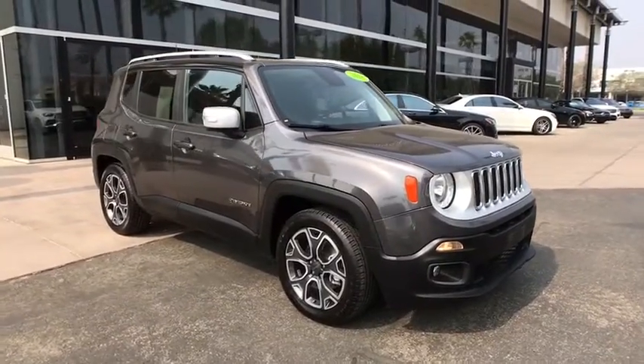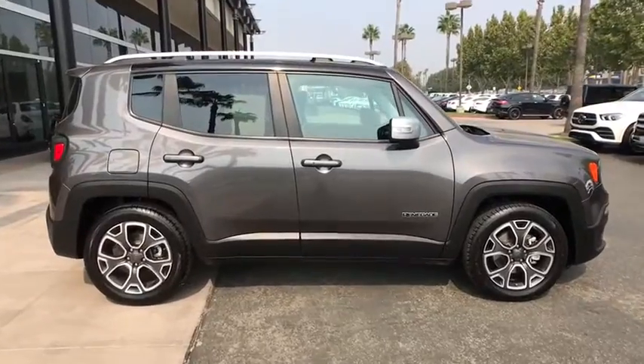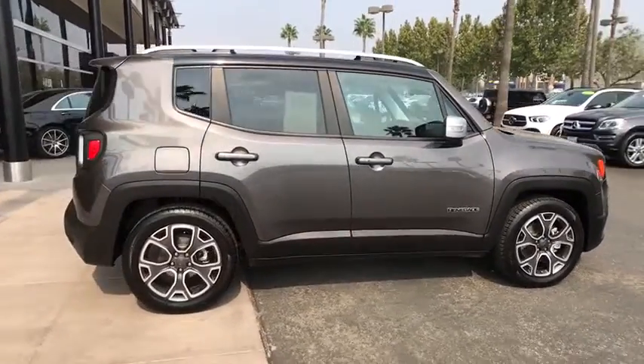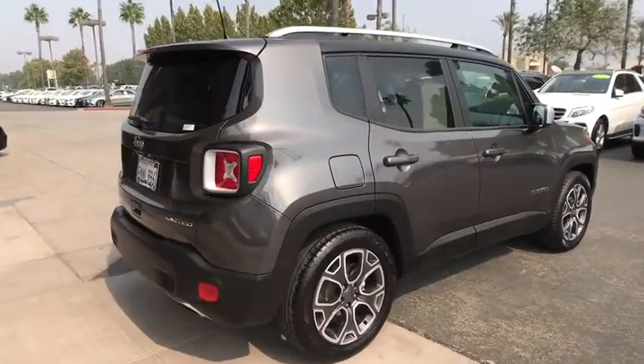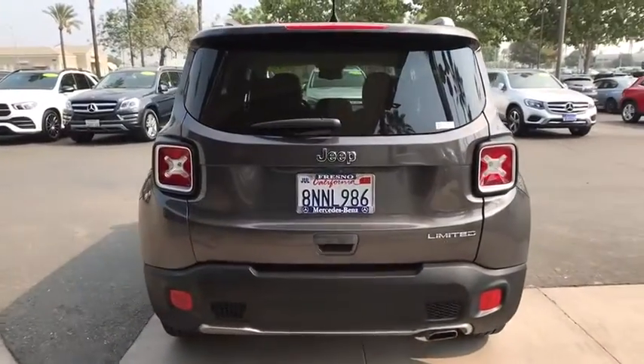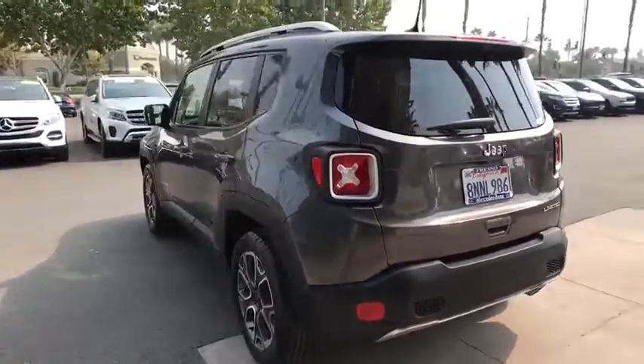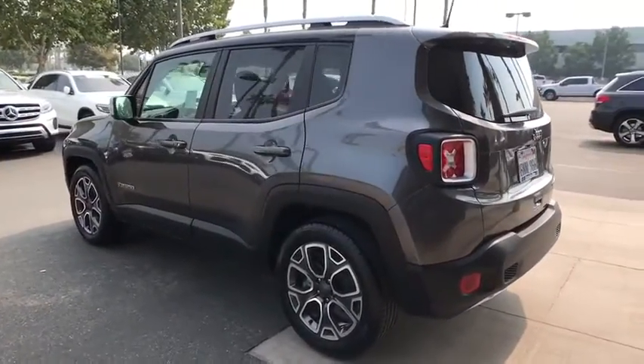We are pleased to show you the 2018 Jeep Renegade. The Jeep Renegade offers full-size capability built into a smaller SUV. The Jeep Renegade is an incredible combo of smart technology, cool colors, and innovative materials. It has a capable command center with the tools you need for discovering everything that's out there.